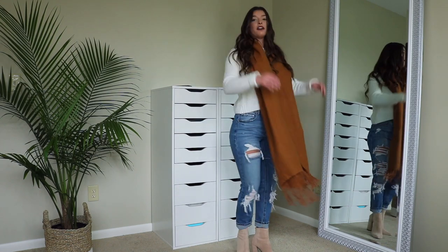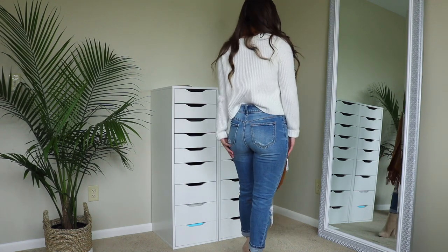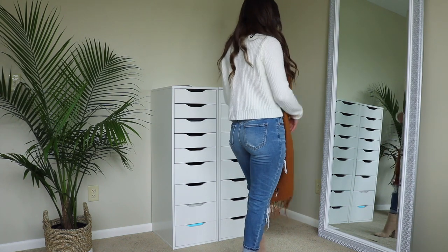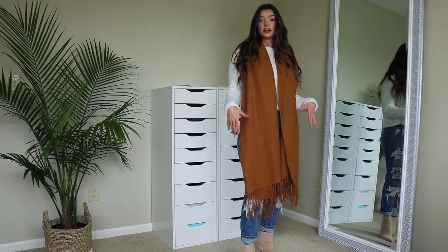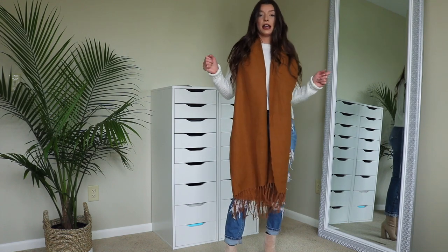I think this is such a cute outfit. It looks really fall-like. I think all the shades of white, the brown, and then the nude on the heels really go together. It's so fall vibes. So yeah, this is the first outfit.